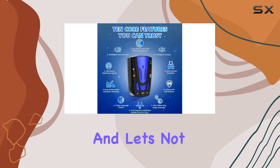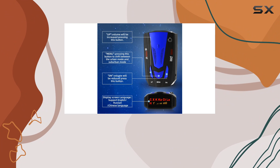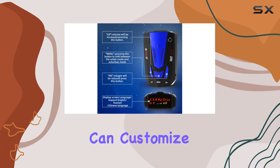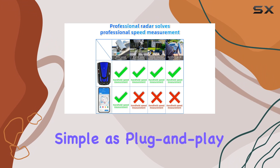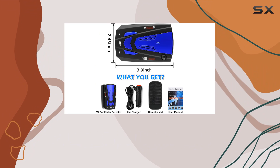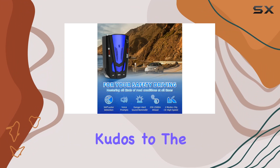And let's not forget about user friendliness. With just three buttons you can customize your experience effortlessly. Plus it's as simple as plug and play, making it accessible for drivers of all tech levels.